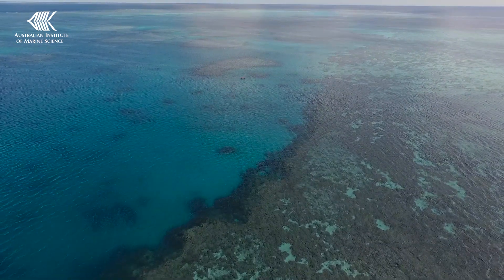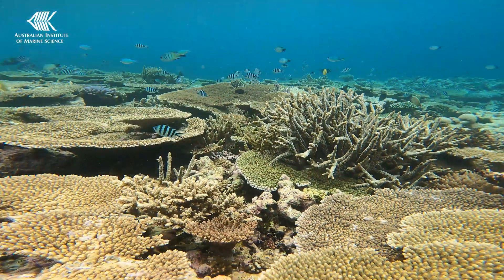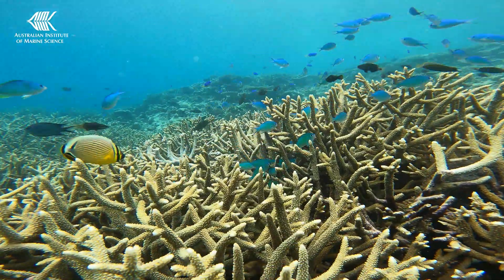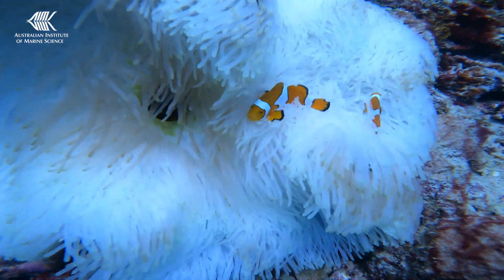The Great Barrier Reef is a vibrant ecosystem of great natural beauty. However, it's under pressure from disturbances that occur more often, are longer lasting and becoming more severe.